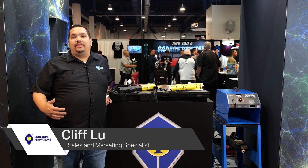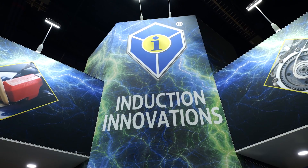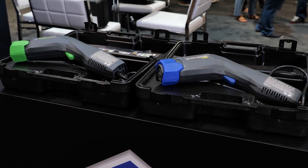Hey guys, my name is Cliff. I'm with Induction Innovations, located in Elgin, Illinois, home of the world famous Miniductor line. Our Miniductor line is designed to go where no torch can go, because we don't have any of the issues of collateral damage that we have when using an oxyacetylene torch on open applications.